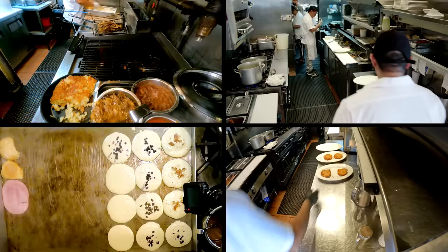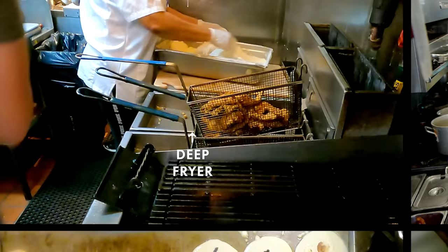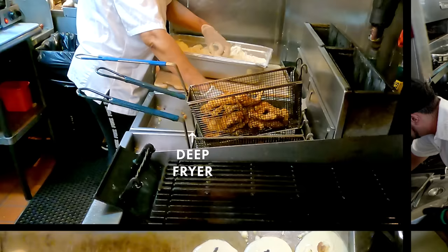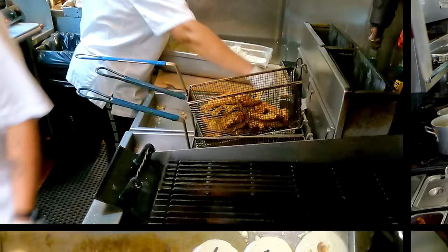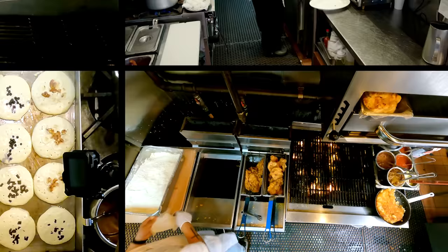We marinate the chicken for a day or two in a buttermilk base with lots of great seasonings and spices like onion powder, garlic powder, cracked black pepper, and a little bit of cayenne. Then we dredge it in a mix of cornmeal and all-purpose flour before dropping it in the fryer. That's the key to giving the chicken that really great crispiness. We'd never be able to do big batches like this or get that level of crispiness without fully immersing the chicken in oil with a deep fryer.